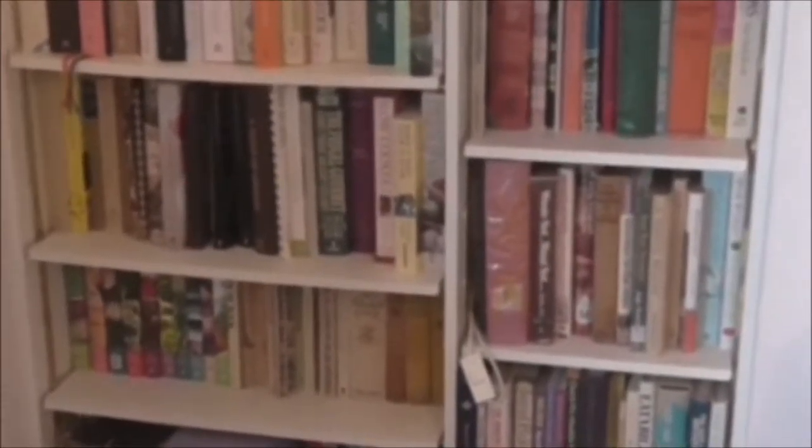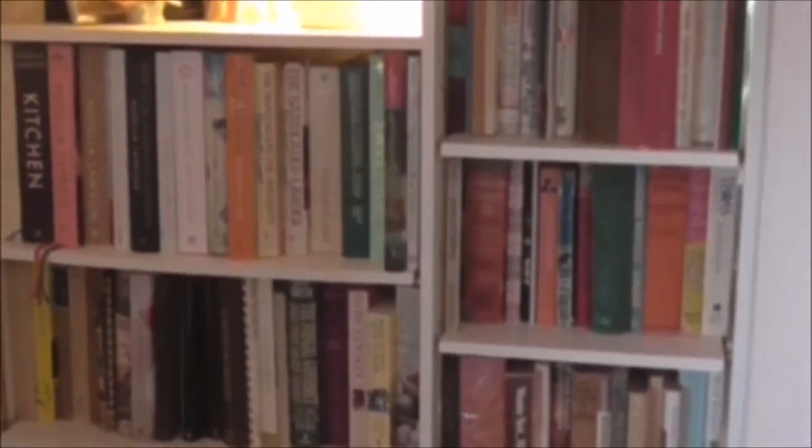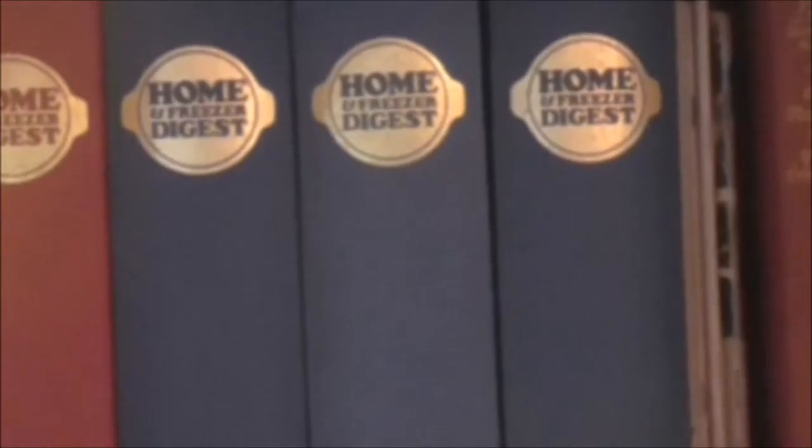So these are just some of the shelves we've got here, starting with the ones by our bed. These are shelves that my husband built into the alcove when we first moved in, to try and make the most of the space. We have a collection of all different kinds here — some of them are new books still in print, others are vintage books or books that are just out of print, and we've got some magazines: Home and Freezer Digest from the 1970s.